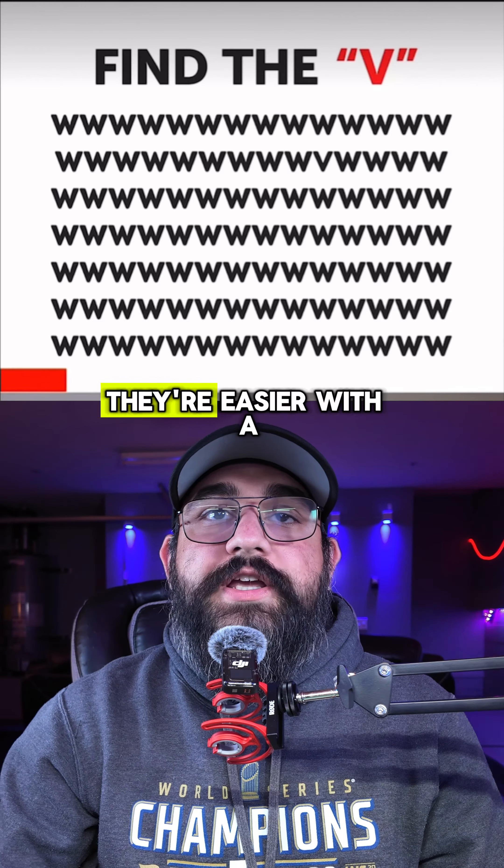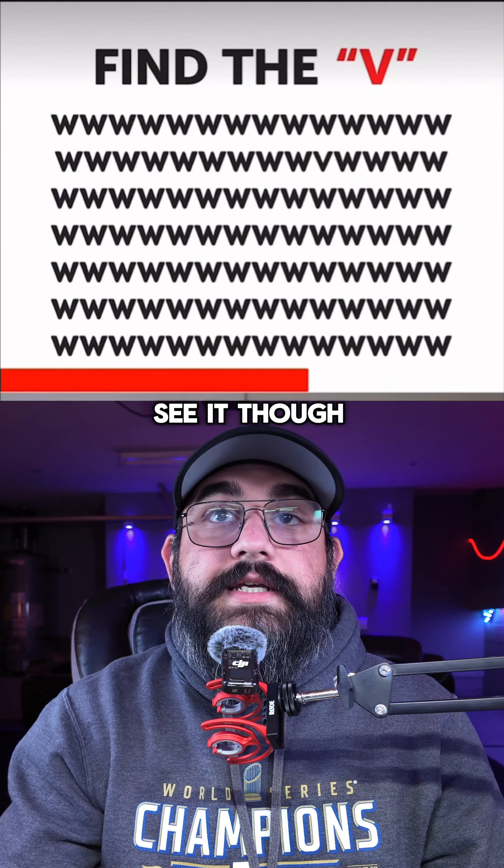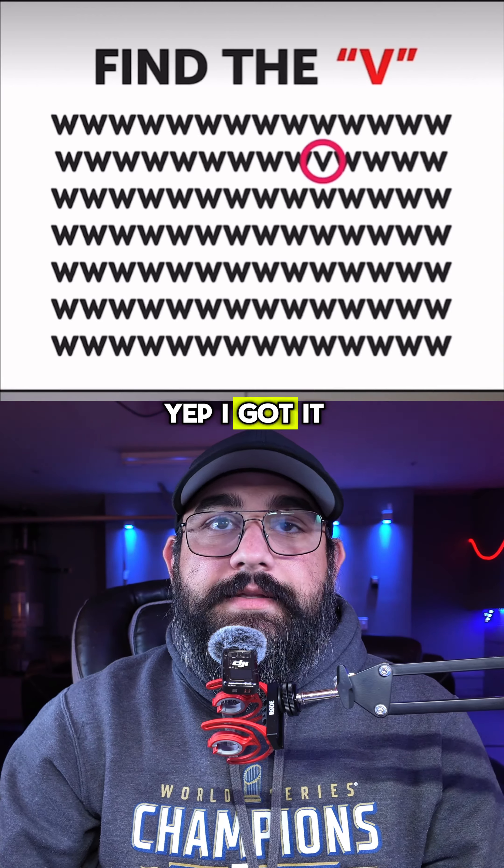Find the V. They're easy with a thicker font, but I still didn't see it. Oh, second from the top. Yep. Did you guys find it?